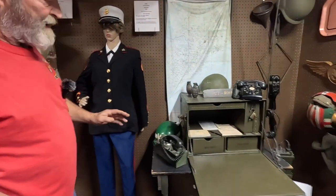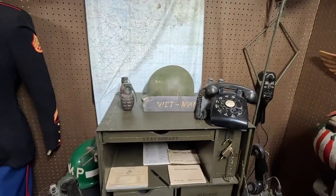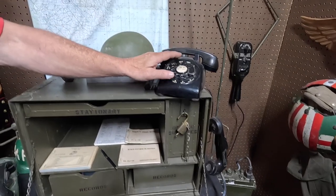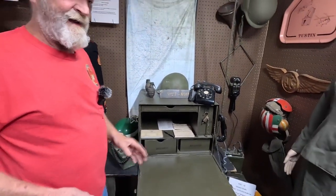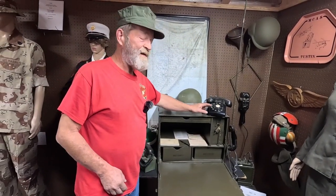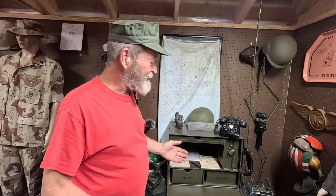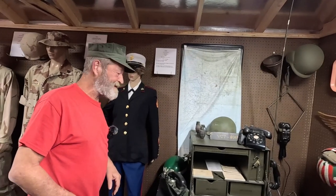Got my field desk set up from the Vietnam era. I got the field phone, got a prick-10 radio over there. I keep this out because there's nothing funnier than when a young child comes in and asks their mom and dad what this is. Then you try to explain to them it's a radio. They say, well, how do you text? Where's the picture come out? So it's a good conversation starter with the youngsters.